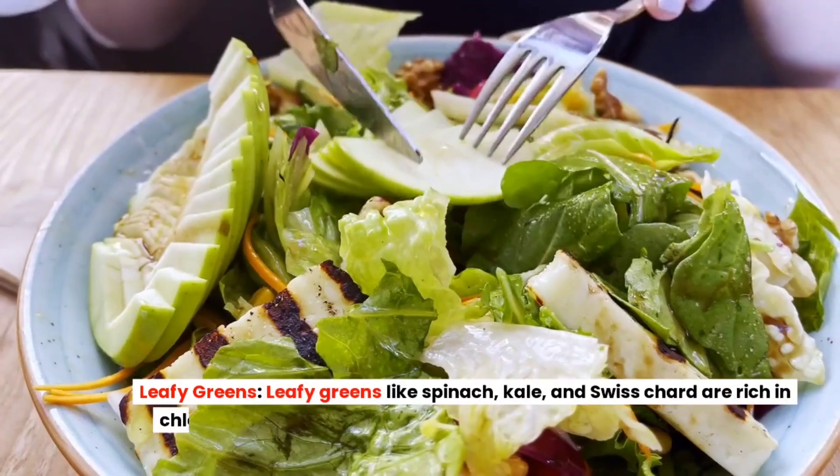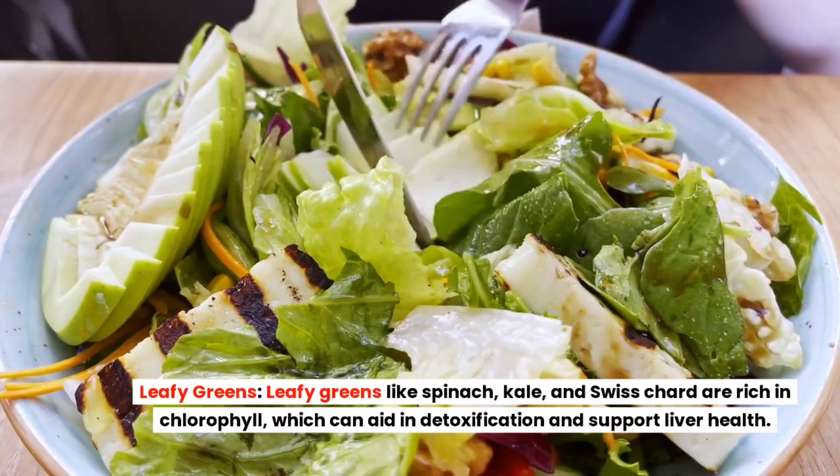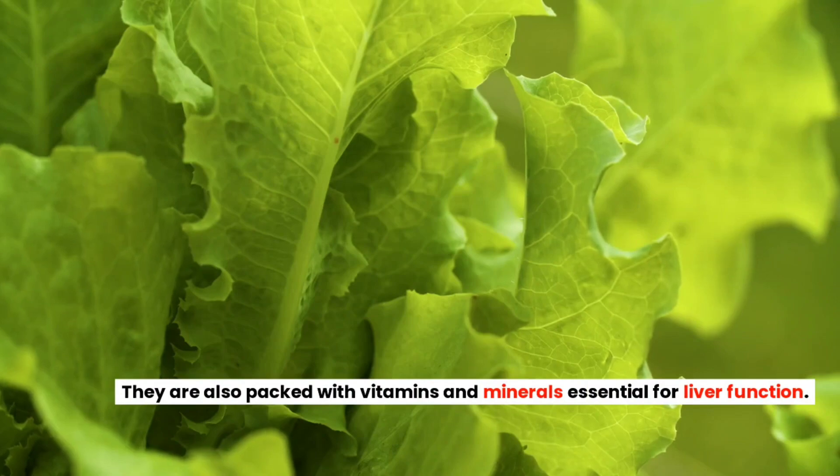Leafy Greens. Leafy greens like spinach, kale, and Swiss chard are rich in chlorophyll, which can aid in detoxification and support liver health. They are also packed with vitamins and minerals essential for liver function.